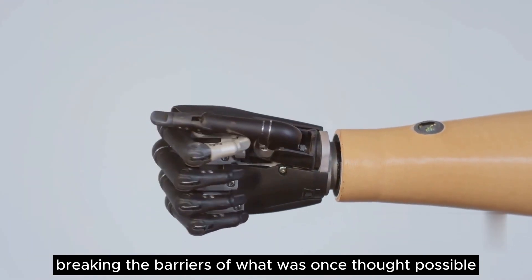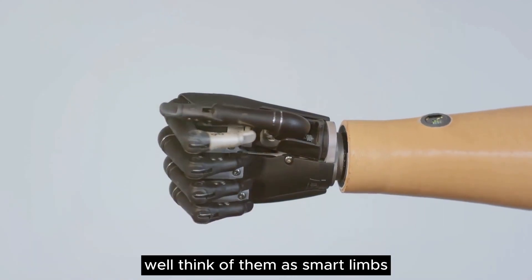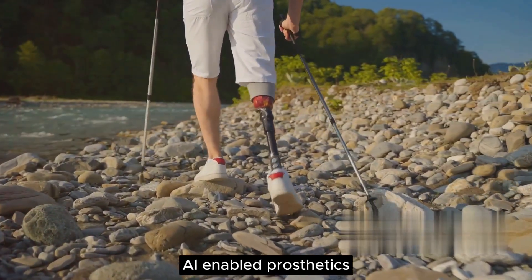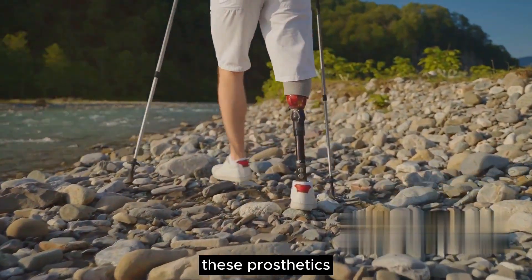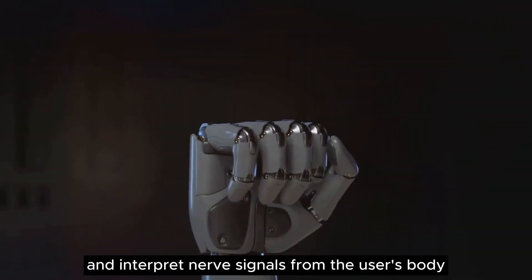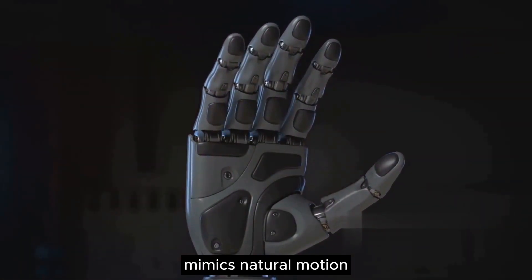But what exactly are these high-tech marvels? Think of them as smart limbs. AI-enabled prosthetics are artificial limbs that have been integrated with artificial intelligence. These prosthetics use machine learning algorithms to recognize and interpret nerve signals from the user's body, enabling them to move in a way that mimics natural motion.